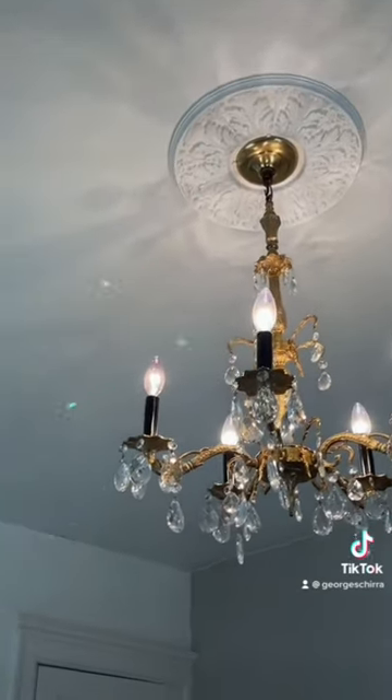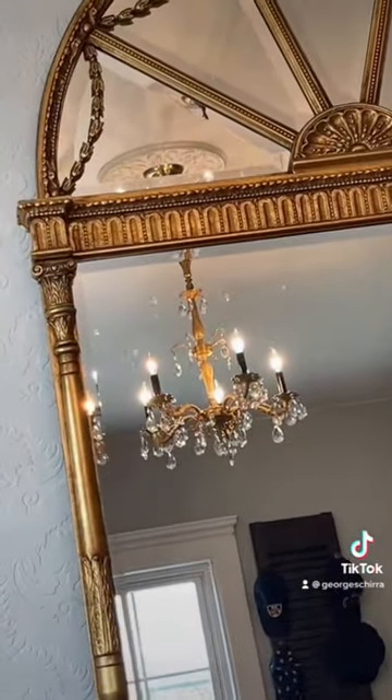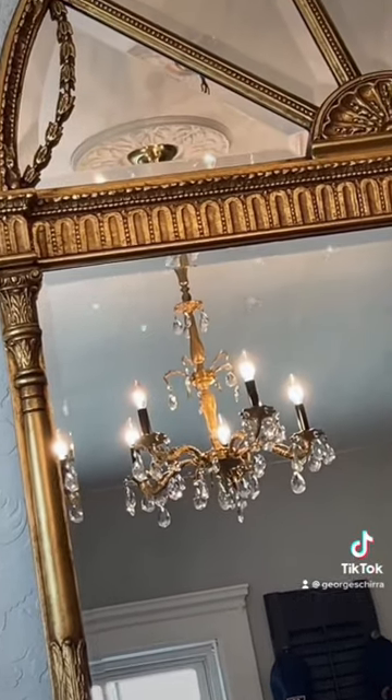I honestly lost track of how many crystals were actually on the chandelier, but bringing this piece back to life was rewarding and I'm so happy with the result and just the elegance this brings to my closet.